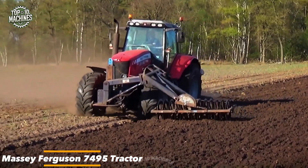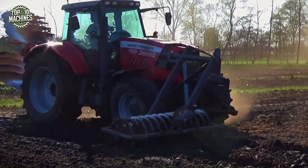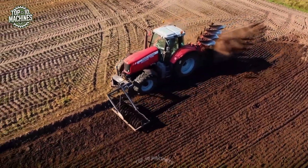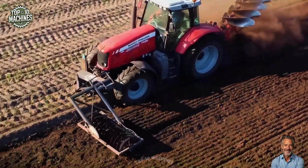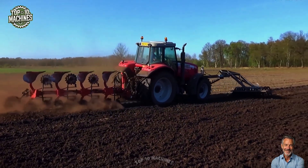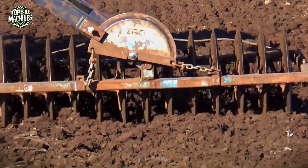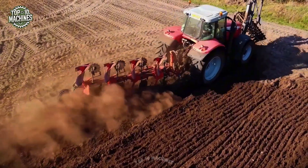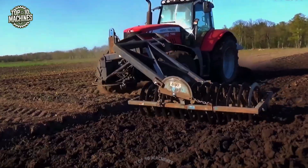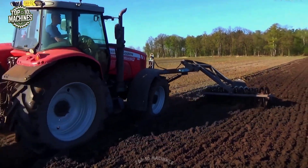The Massey Ferguson 7495 is a versatile mid-range tractor built for heavy-duty field operations. Powered by a 7.4L six-cylinder engine delivering up to 200 horsepower, it provides strong, consistent performance across plowing, cultivating, and transport tasks. Its DynaVT transmission ensures smooth and precise control under variable load conditions, while the spacious cab enhances operator comfort during extended work sessions. Designed with robust hydraulics and efficient PTO output, the MF 7495 combines durability with advanced farming technology.